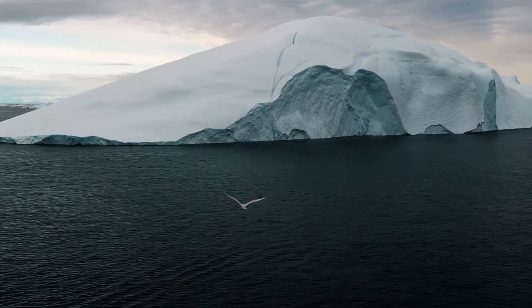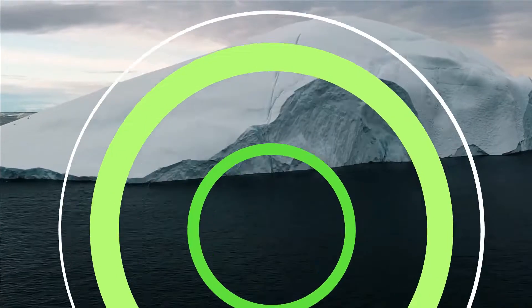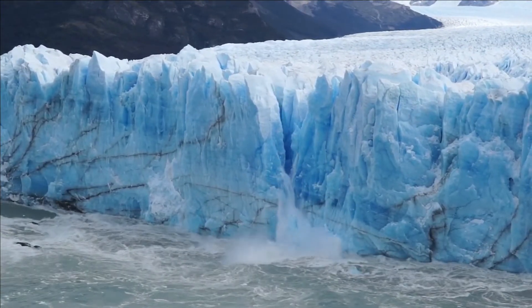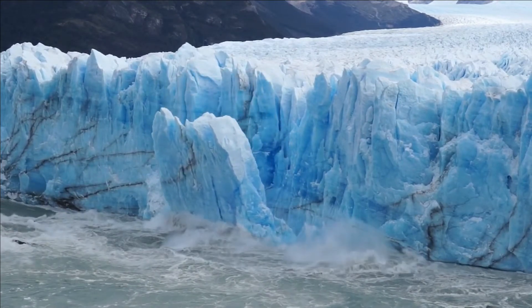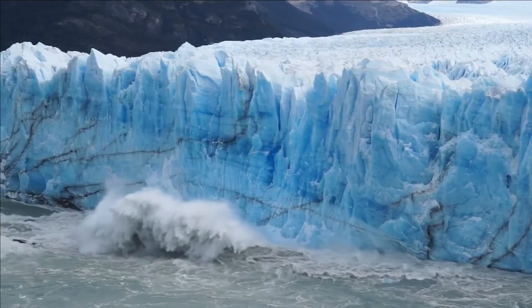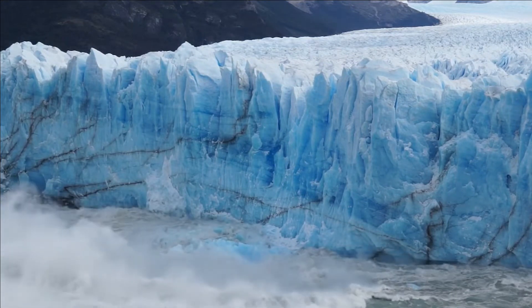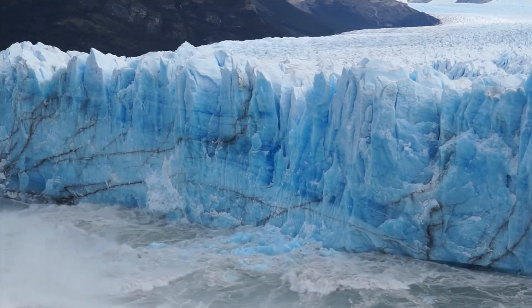The Thwaites Glacier is not like any other glacier. It contains enough ice to raise the level of the ocean around the world by almost a meter. In addition, it acts as a barrier to the glaciers located behind it, which, if they were to melt and flow into the ocean, would cause the water level to rise by around 10 feet.